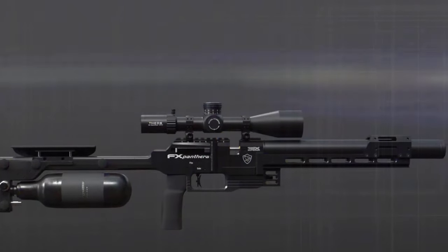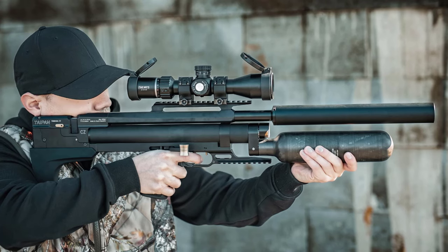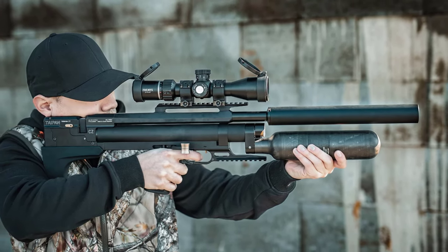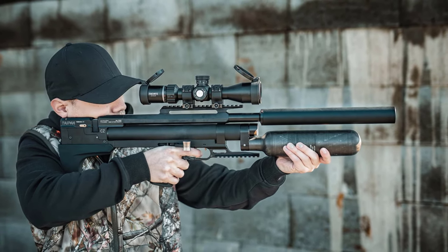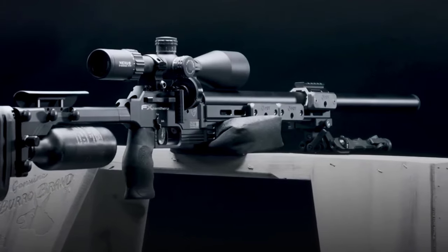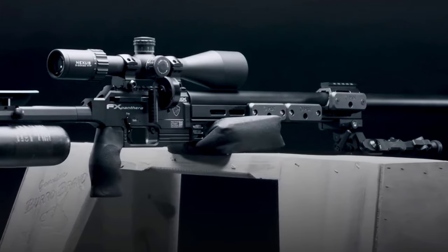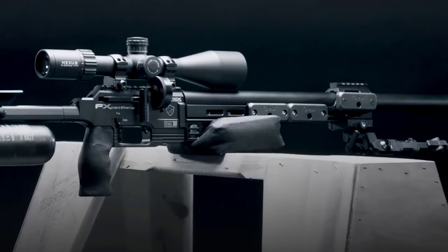These rifles boast cutting-edge features such as improved accuracy, enhanced ergonomics, and innovative designs, ensuring a satisfying shooting experience for users of all skill levels. Whether you're into target shooting, plinking, or small game hunting, the top affordable air rifles of 2024 combine quality craftsmanship with budget-friendly prices.